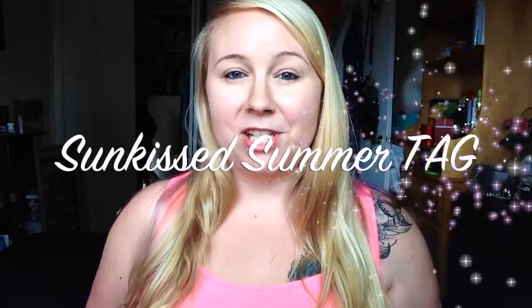Hey guys, welcome back to my channel. I'm going to be filming a collab today with Becky the Geek. We're going to be doing a tag together — I've challenged her to do this tag. It is the Sunkissed Summer Tag. We're going to jump right into this. I'll be linking her channel below, so make sure you go and check out her videos. She makes really fun videos and I laugh every single time.